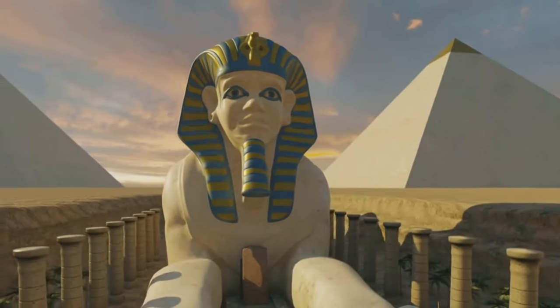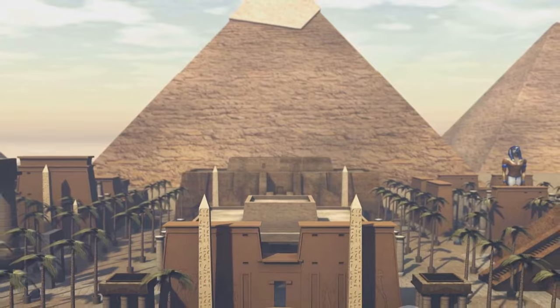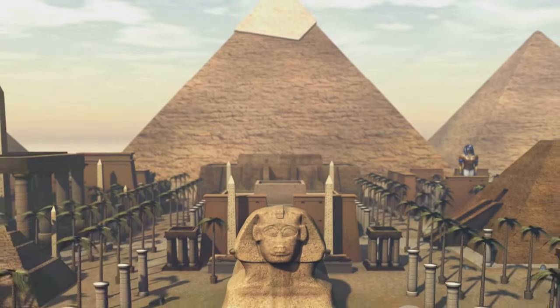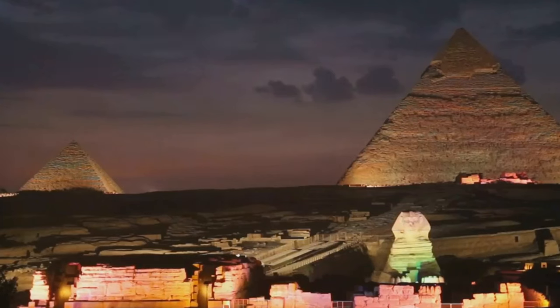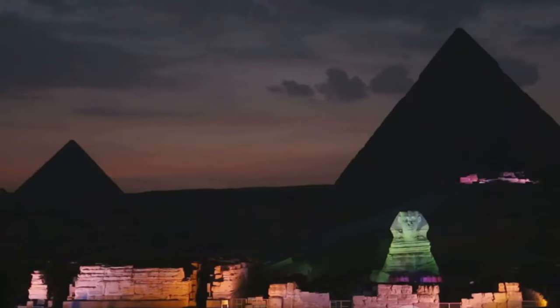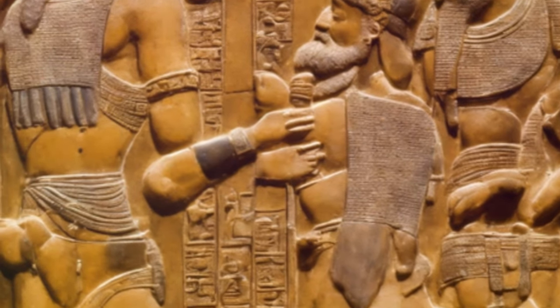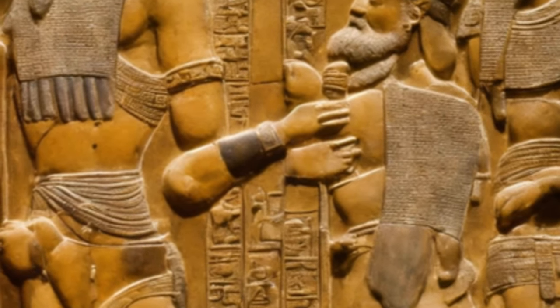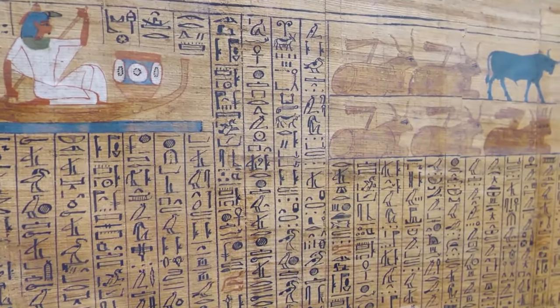This was an era marked by significant advancements in technology, culture, and administration, making the construction of such a structure an even more remarkable achievement. The Pyramid of Menkhori, with its unique construction and the mystery surrounding its unexplored chambers, stands as a symbol of this period of ancient Egyptian history. So let's delve deeper into the timeline, into the era of its construction, and set the stage for the grand revelation that awaits us.